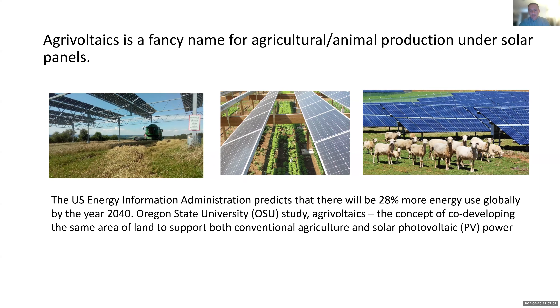I think agrivoltaics started in Europe because Europe has a limitation on land and, at the same time, faces energy production challenges — especially nowadays with the Ukraine-Russia war, making them really constrained with energy supply. At the same time, land is quite valuable in Europe and there's not a lot of space available for agricultural production. So they have been doing a lot of work to design new agrivoltaic systems to provide food and energy production from the same land. Mostly they use elevated type of panels in their systems.